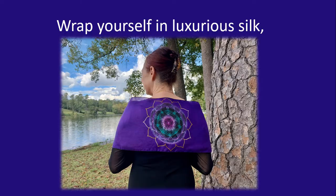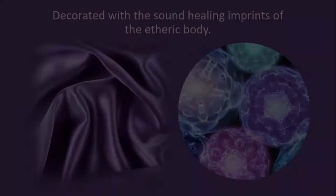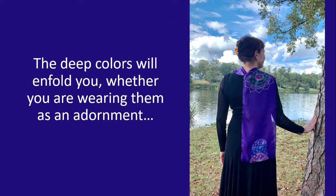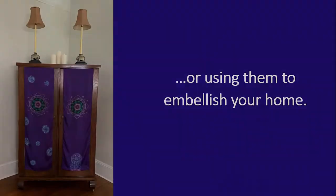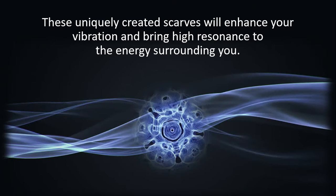Wrap yourself in luxurious silk, decorated with the sound healing imprints of the etheric body. The deep colors will enfold you, whether you are wearing them as an adornment or using them to embellish your home. These uniquely created scarves will enhance your vibration and bring high resonance to the energy surrounding you.